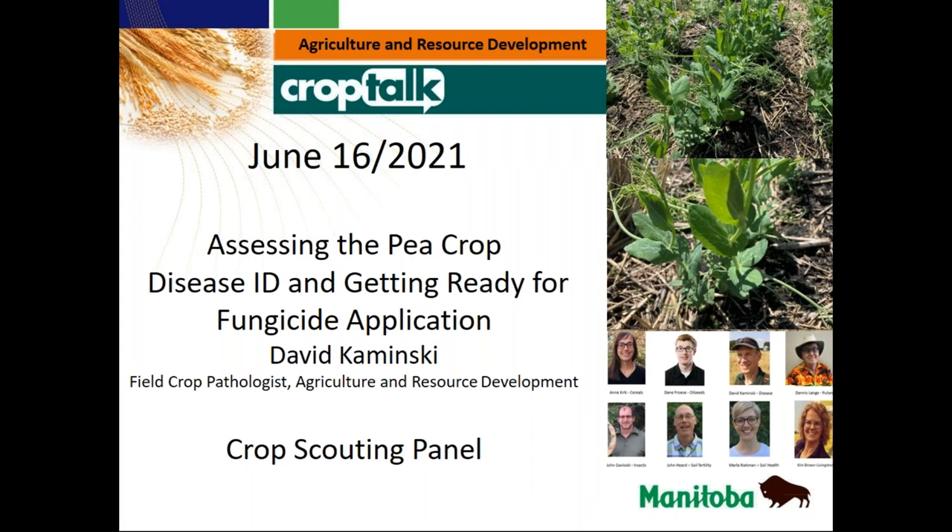Welcome everybody to the June 16th edition of Crop Talk. This week we're going to be looking at the pea crop for most of the webinar. We're going to be talking about its progress in the field, and we have Dave Kaminski on to give us some insight into disease ID, getting ready for fungicide application, and taking care of that crop as it grows. I was in a few fields yesterday and the pea crop is definitely taking off and looking pretty good right now.